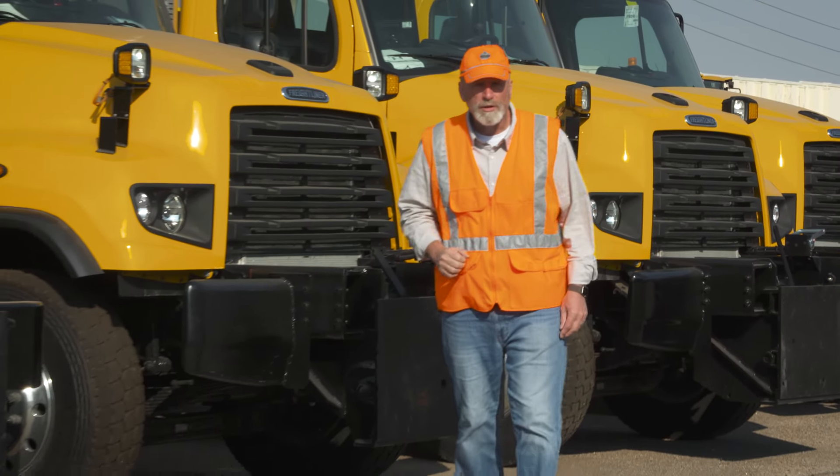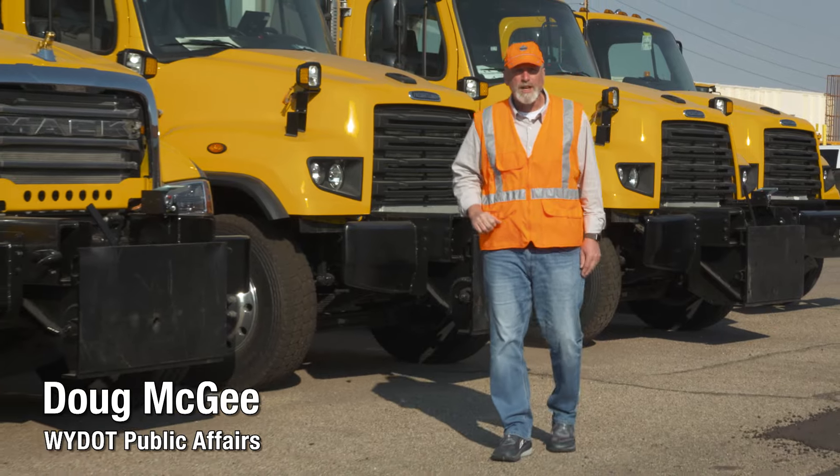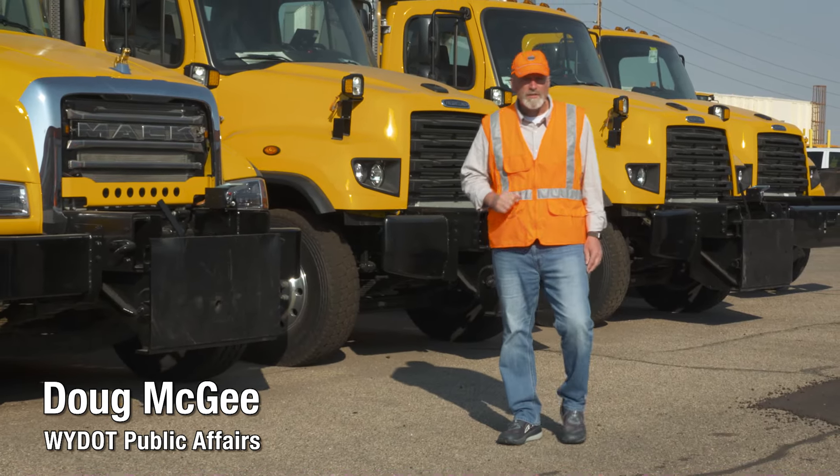With winter weather just around the corner, YDOT crews are getting ready, preparing equipment, stocking sand piles, and attending safety training.